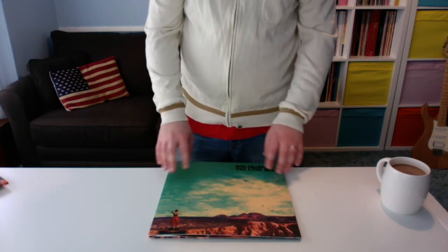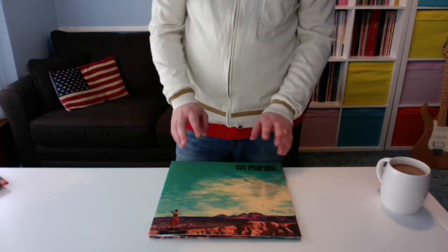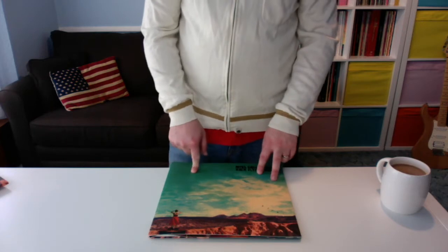Good morning, welcome back to another video. This is going to be an unboxing of Noel Gallagher's High Flying Birds' latest album, their third album, called Who Built the Moon.